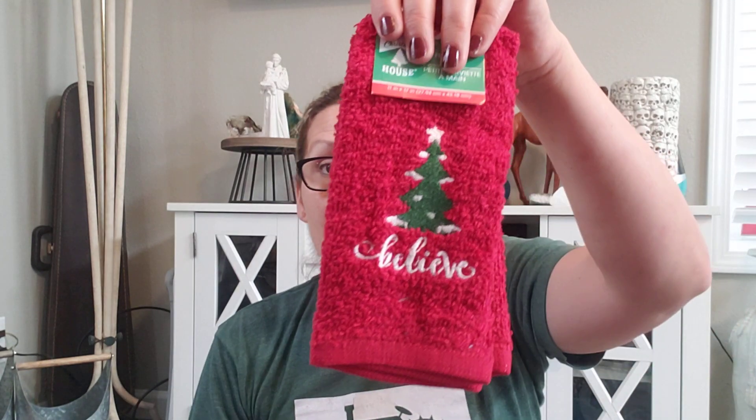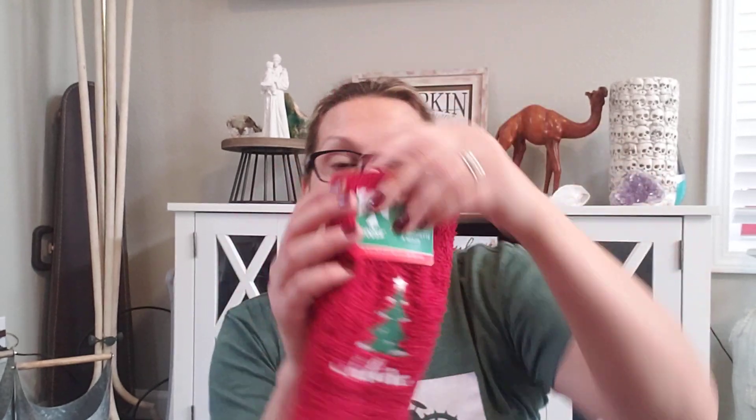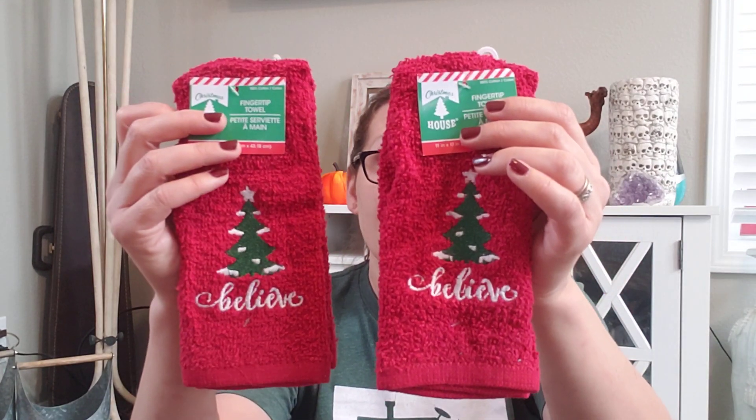I got these little fingertip towels. I got two that say 'Believe' — they're for the bathroom, just to wipe your little hands on. Super cute. Telling you their patterns are very cute this year.